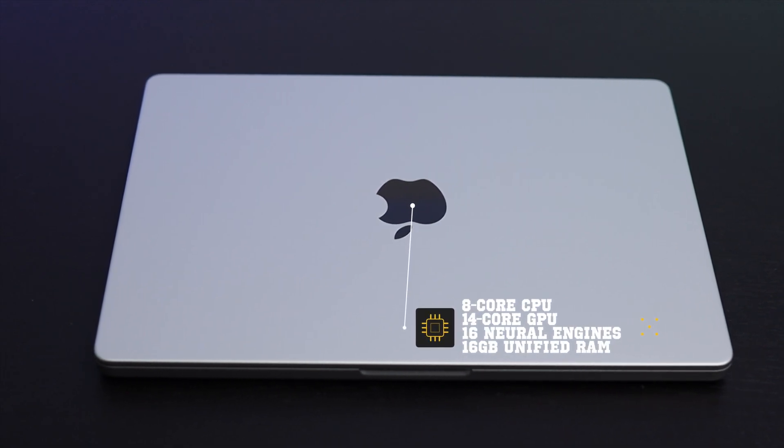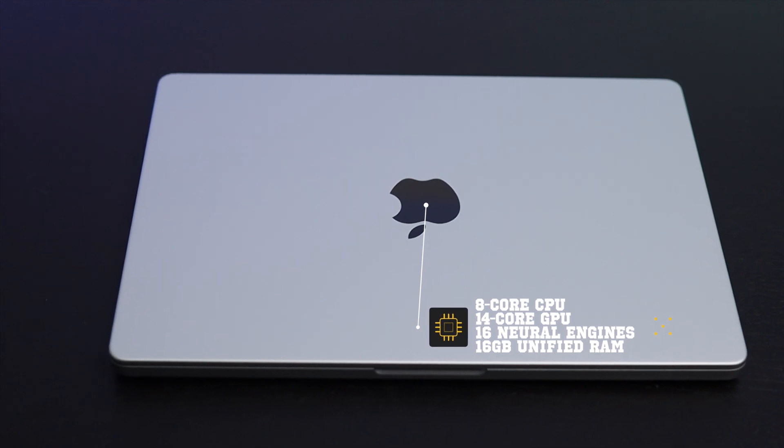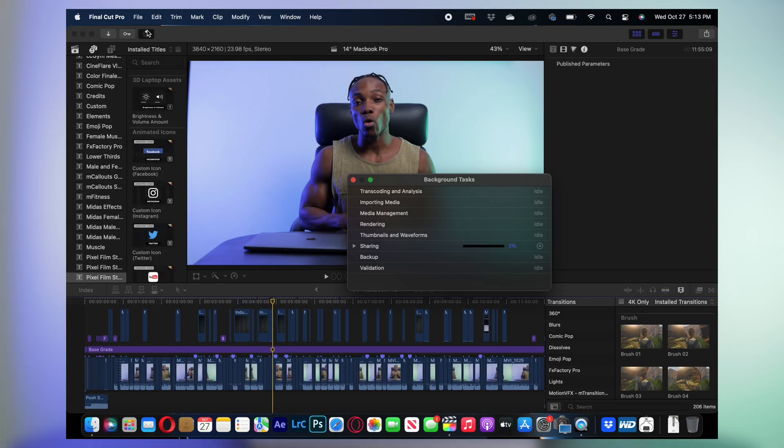This base build comes with an eight-core CPU, 14-core GPU, 16 neural engines, and 16 gigabytes of unified memory — so RAM. And honestly, that's not even close to being the best. We're talking about up to 64 gigabytes with the M1 Max chip. Because of the new M1 Pro chip, I've noticed a drastic increase in the speed of video exports from Final Cut Pro X. Something that would usually take me about 30 minutes to export is now taking me about six minutes.